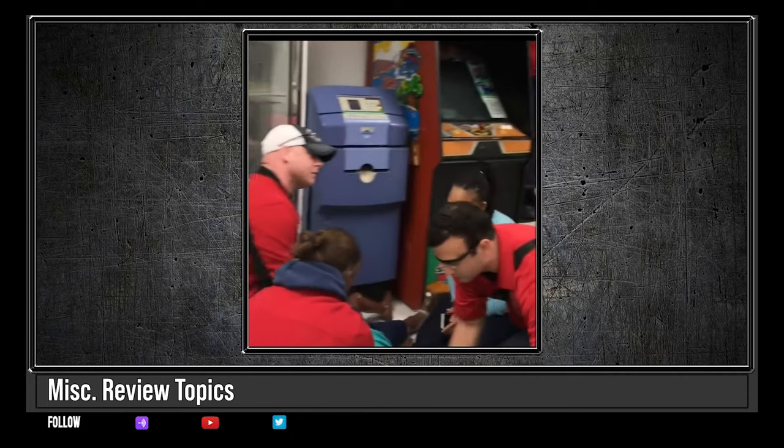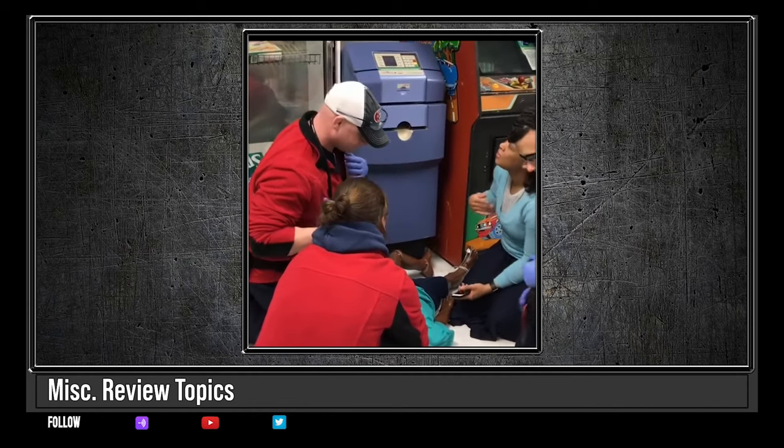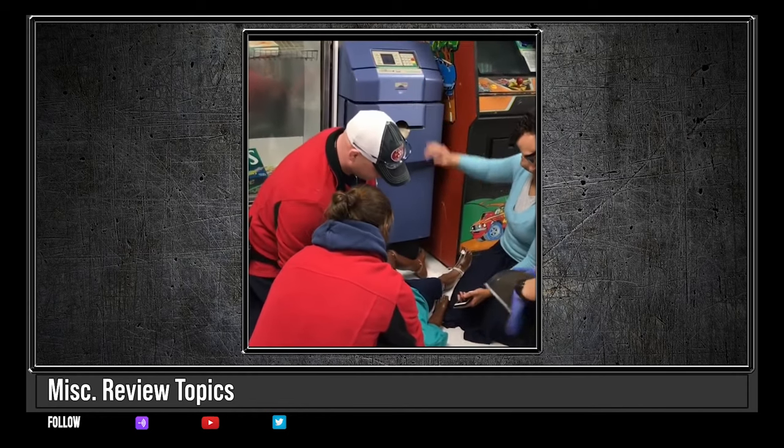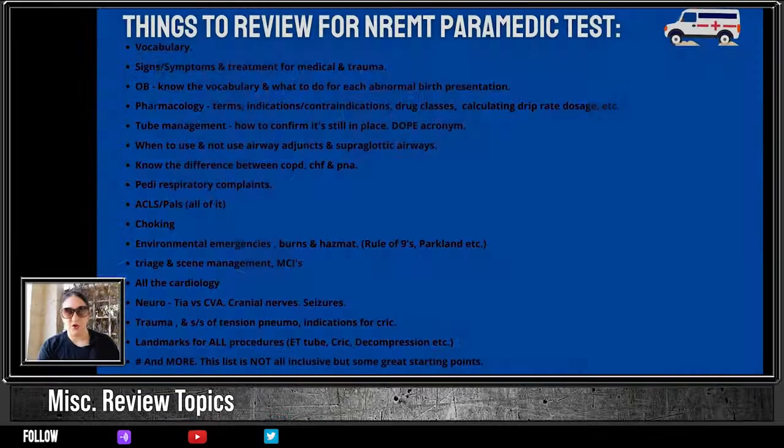Please know your OB basics — they will be there. What do you do for a prolapsed cord? What do you do if it's a presenting part only, if it's breech, or the difference between breech and frank breech? Some of this is just vocabulary. Know the difference — this is a huge one — between placenta previa and placenta abruptia. Placenta abruptia will have hypotension, which should raise your index of suspicion and make you want to move quickly. In reality, any kind of OB thing that isn't right — go to the hospital.